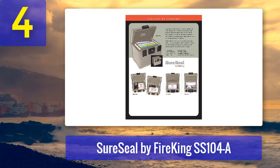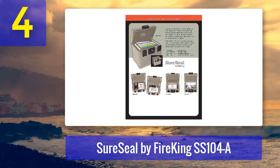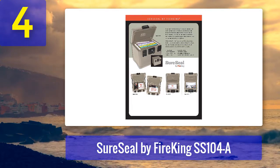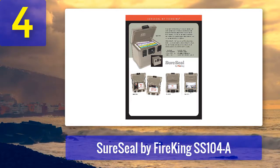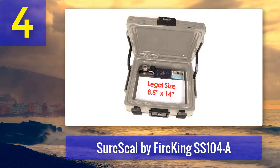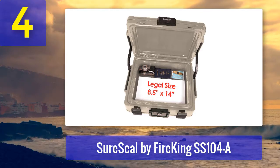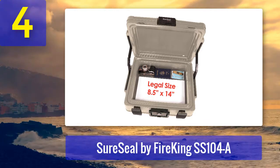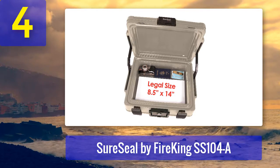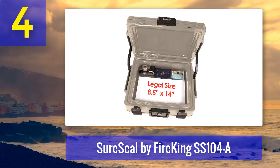Pros: suitable for paper documents as well as digital media, UL Class 350 fire rated for one hour, waterproof for up to two hours, a soft-close feature that could save your fingers, a seven-year warranty, and a lifetime after-fire warranty. Cons: basic key lock, plastic latches, and issues with internal moisture.